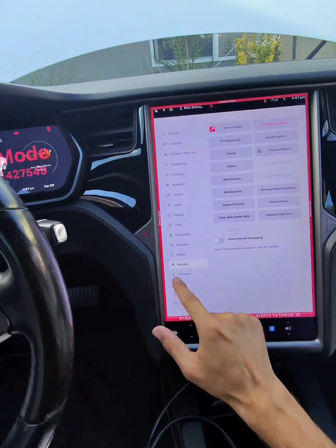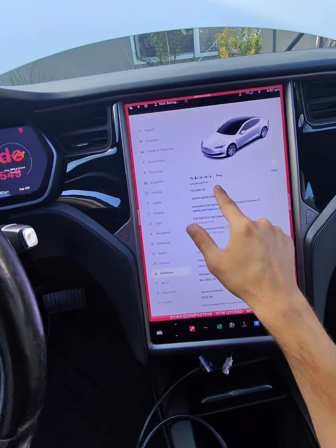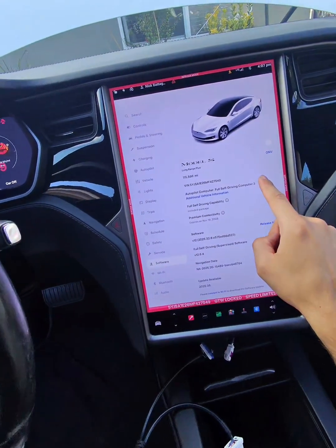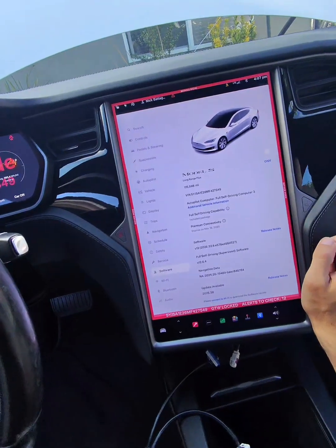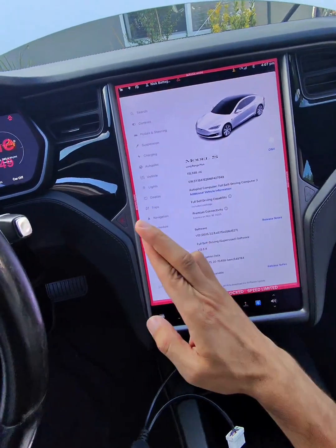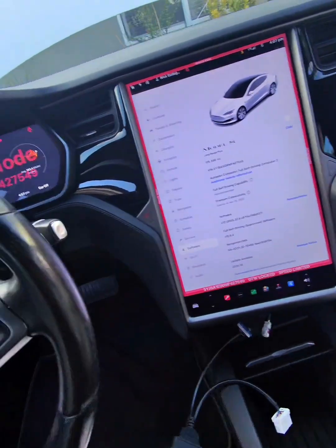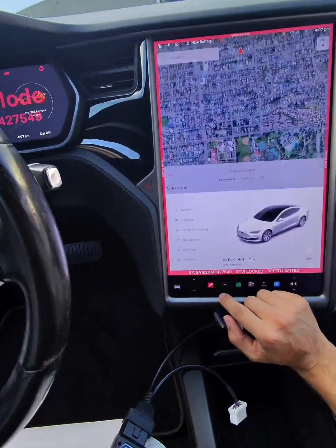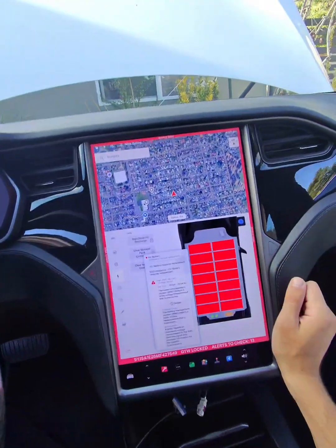The car is still under factory warranty because it only has 115,000 miles, and I believe it's covered under factory warranty until 150,000 miles. So fingers crossed that Tesla will fix this issue, replace the battery pack hopefully, and everything will be good as it was.